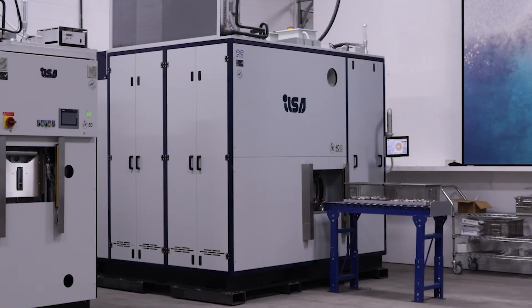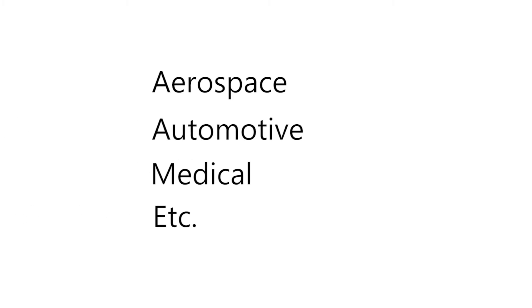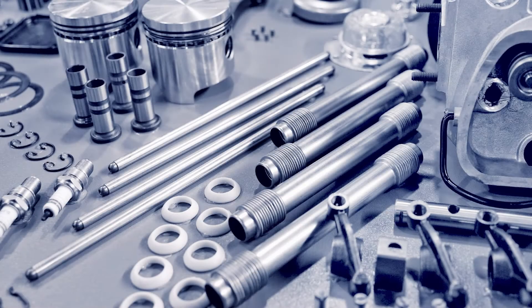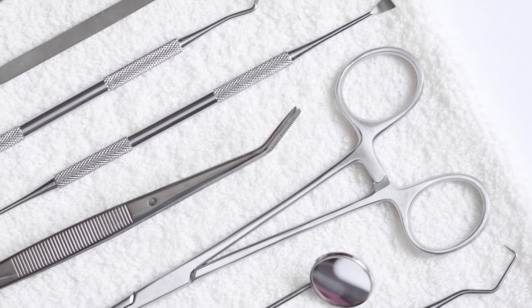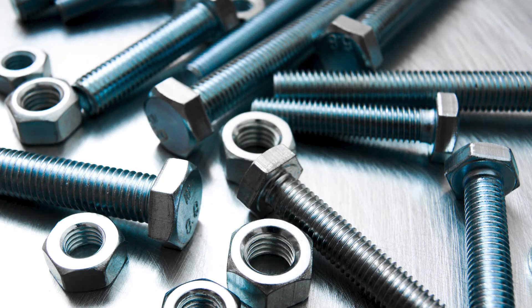Vacuum degreasing machines are widely accepted in aerospace, automotive, medical, and several other industries. Applications may include precision machine parts, hydraulic components, micro-mechanical parts, vacuum brazed parts, fuel system parts, 3D printed components, and much more.